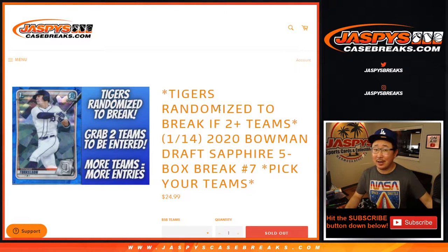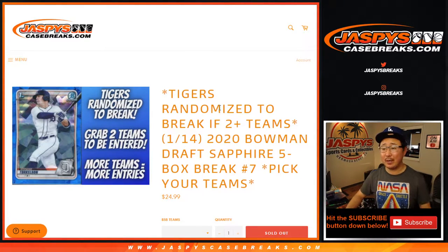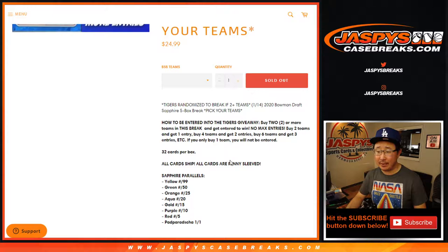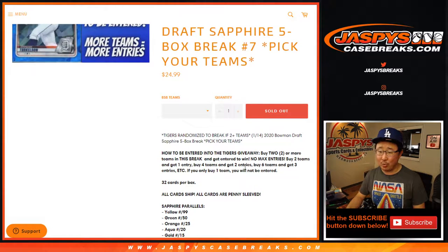Hi everyone, I'm Joe for jazbeescasebreaks.com. Happy Thursday. Coming at you with 2020 Bowman Draft Baseball Sapphire Edition, Pick Your Team number 7 from jazbeescasebreaks.com. All cards chip — every single card is going to be penny-sleeved, and all the parallels and the top names will of course be top-loaded right away.